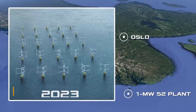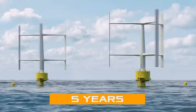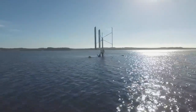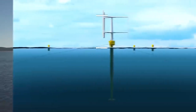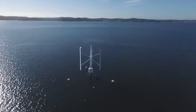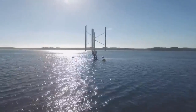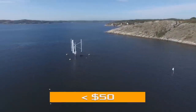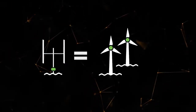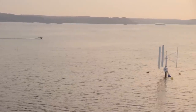SeaTwirl is now preparing to launch a 1 megawatt S2 plant off the coast of Norway in 2023, which should operate for about five years and prove the viability of the idea. To generate this amount of electricity, the structure will be much larger than the S1 prototype — the surface part will be about 50 meters and the underwater part will be 85 meters. Most importantly, it is expected to be competitive: independent experts estimate that the S2 unit will be able to generate electricity at a price below $50, while classic wind turbines struggle to reach twice as much.